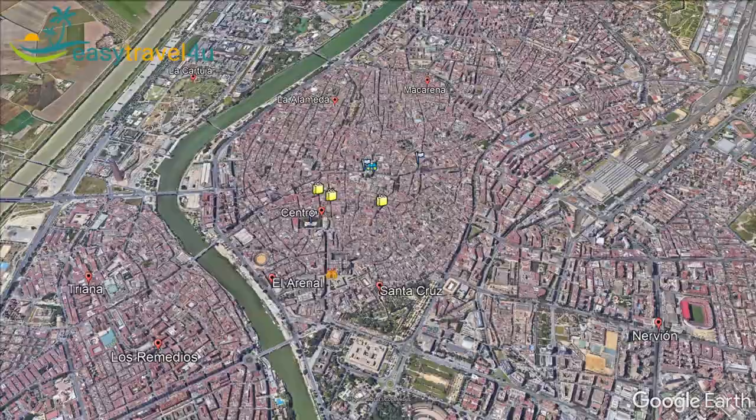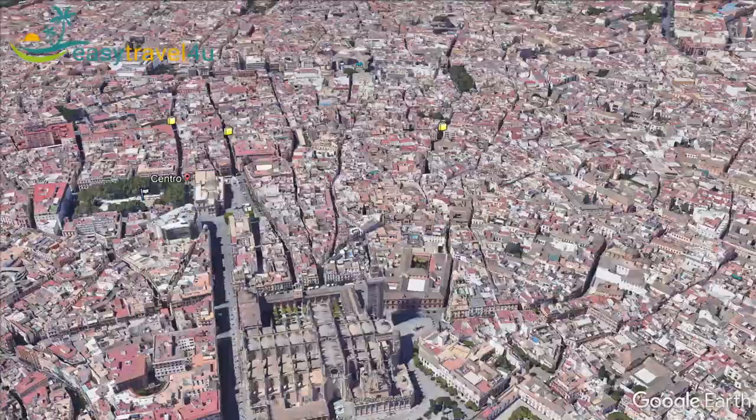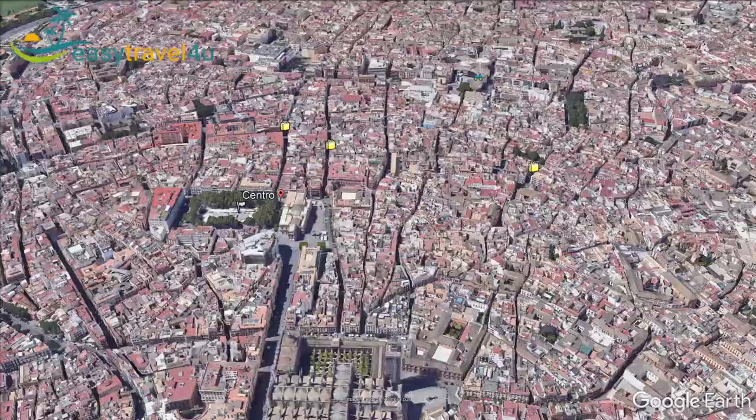The first area to look at when it comes to where to stay in Seville is Sevilla Centro. Seville Centro is the best place to stay in Seville for first-time tourists due to its proximity to Seville's most famous attractions and many accommodation choices. If you stay here, you will be located in the middle of everything, close to the top sites, as well as many shops, restaurants and tapas bars.